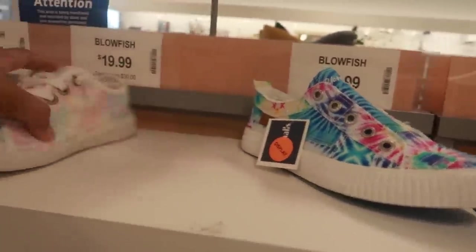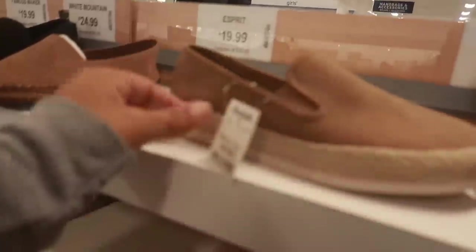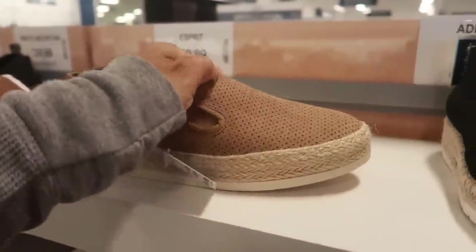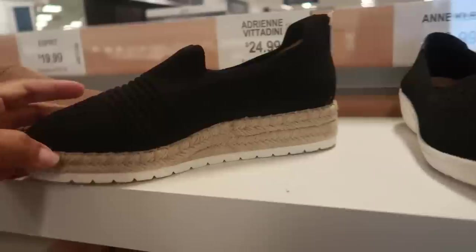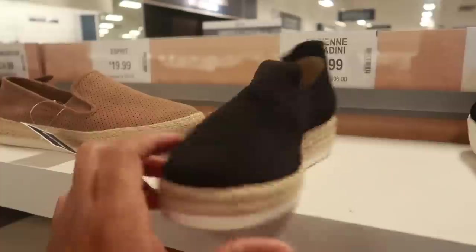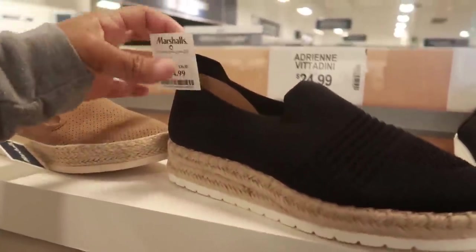Same price, 20. Or you have this style — these are 19.99, kind of cute and they seem comfortable. And then look at this one — Adrian Vitadini. It has that sock material. I've never seen an espadrille with sock material, for 25.